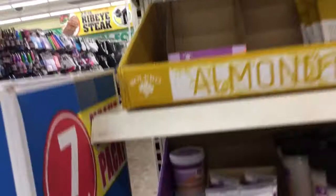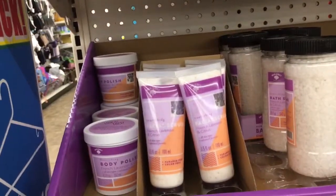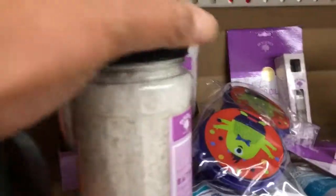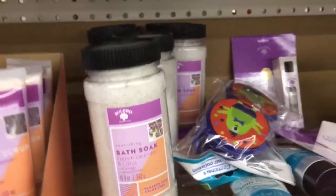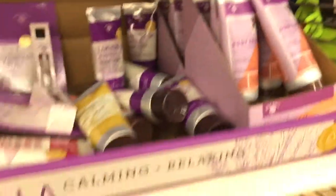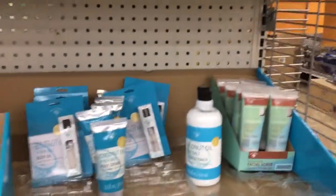Apparently they also have body polishes — I'm not sure what that is — they have facial scrubs, the bath soak, body creams, all sorts of things in all different types of scents.